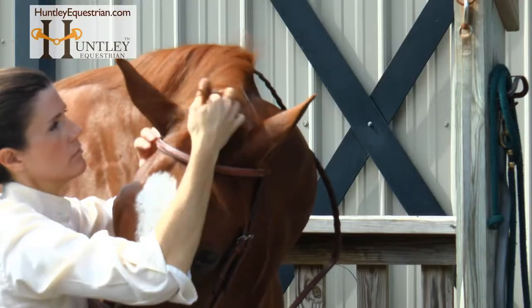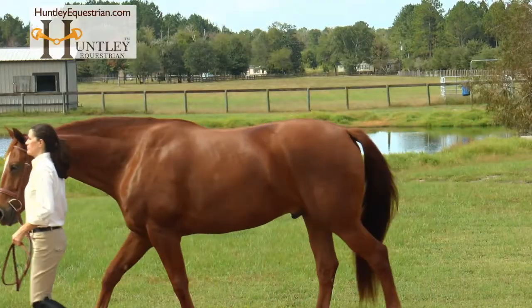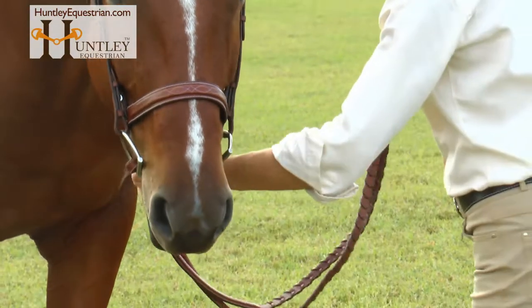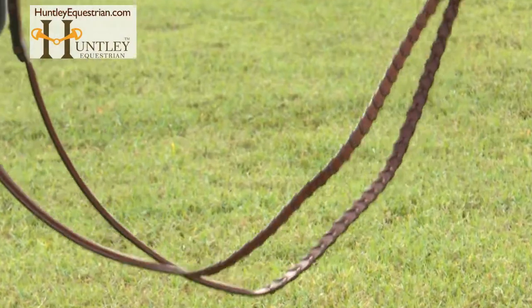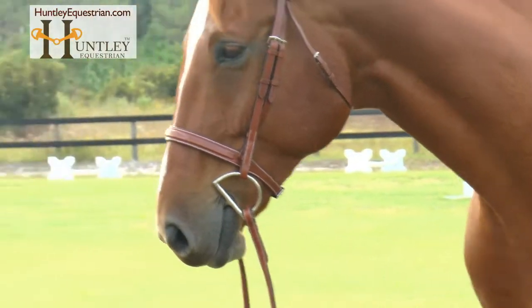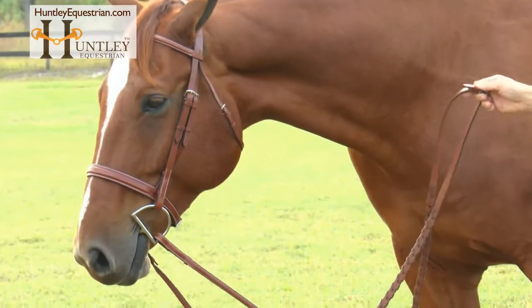Features include Cedric leather construction, hand-stitched at 12 stitches per inch, decorative stitching on the noseband, browband, and headpieces, braided Cedric leather rings, and stainless steel hardware. Every ride counts — make it your best with Huntley Equestrian.